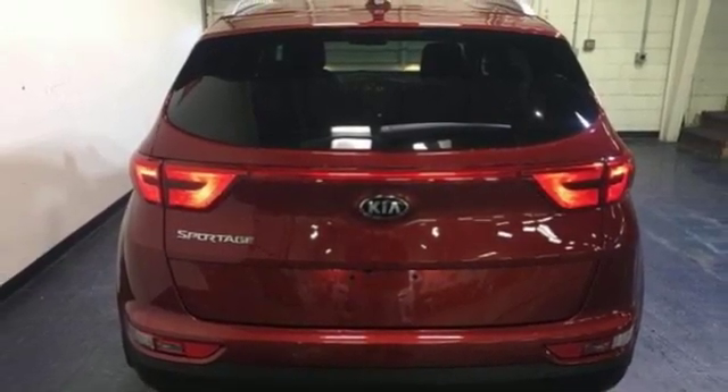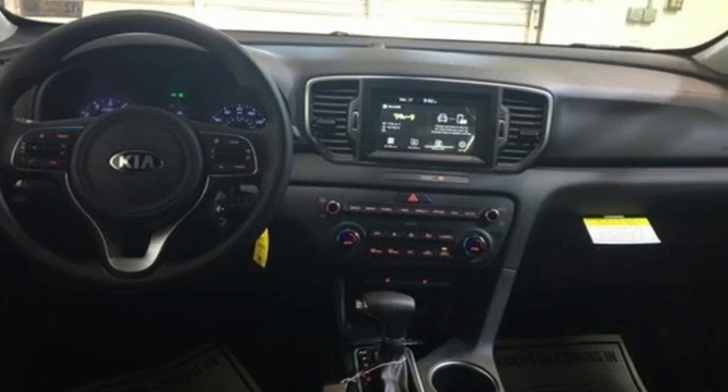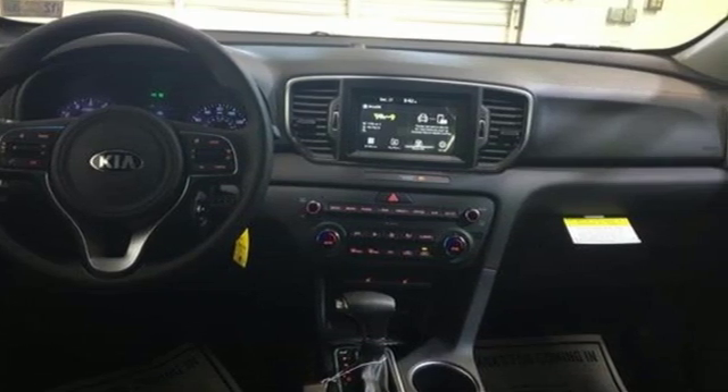Kia, dependable today and way, way down the road. See it for yourself when you take it for a test drive.